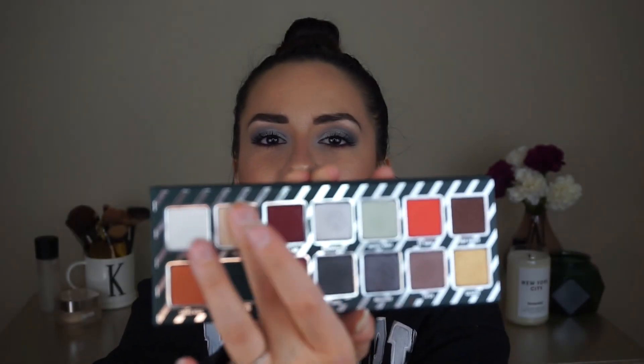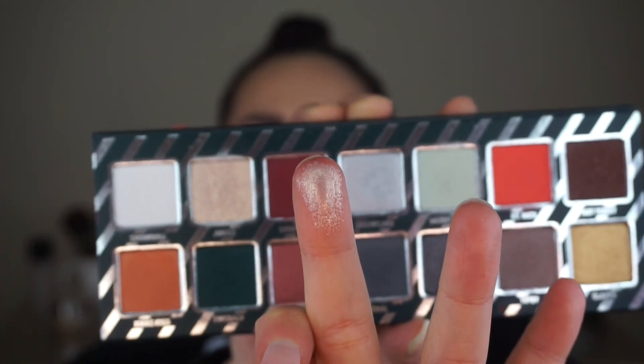One shade I want to talk about outside of what's on my lids is Jingle right here. As you can see if you put your finger into it, there is some reflectiveness, but it is like a pressed glitter. With that shade you're definitely going to want to use some glitter glue — I recommend the NYX glitter glue, it's about five bucks and it works beautifully. Another look I'm very anxious to create is to deepen my crease with a natural shade, pop some glitter glue on, and do a thick black wing. How stunning would that be?